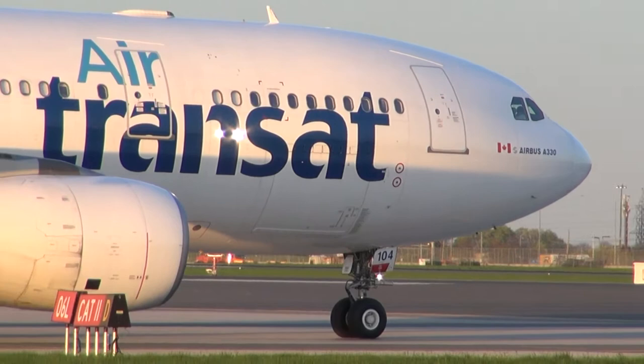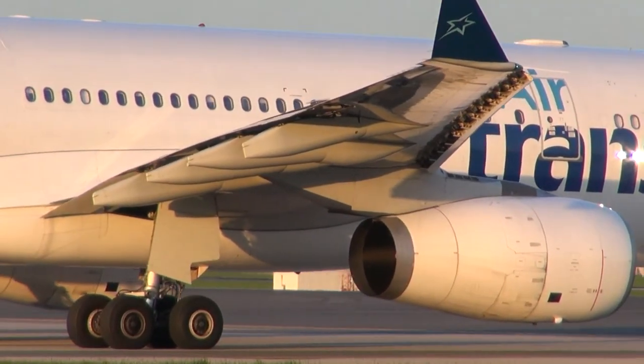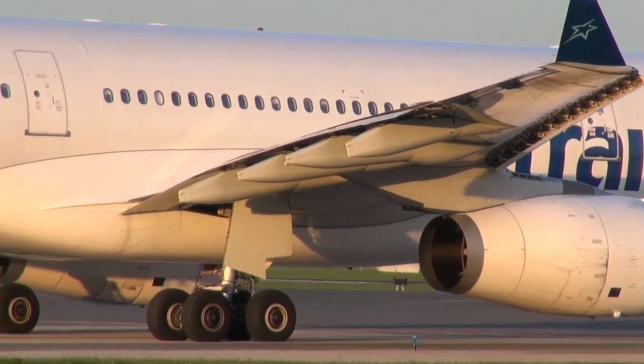CMD turn, 2-2, cleared for takeoff, 6-1. 2-4-D, got 6 left there, turns out 7-2.